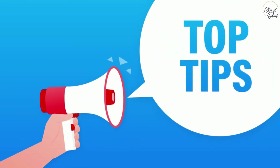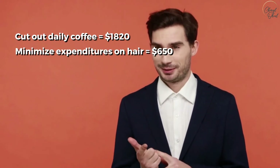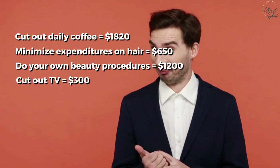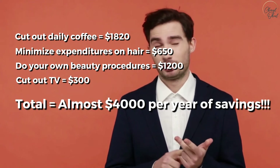So there you have my 10 tips for saving money, but it's not over. I also have three more pieces of advice for you diehard savers. Let's look at our totals: if you cut out daily coffee, minimize expenditures on hair and beauty procedures, and cut out TV, you're going to save almost $4,000 per year.